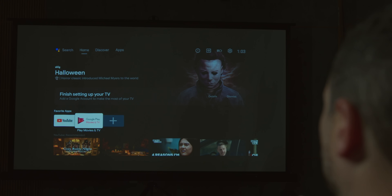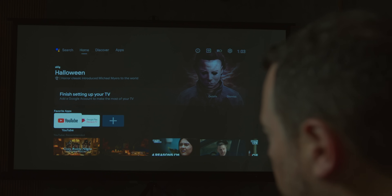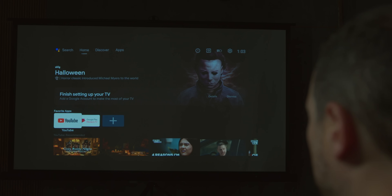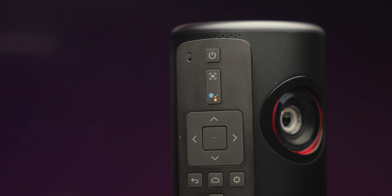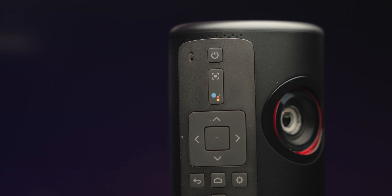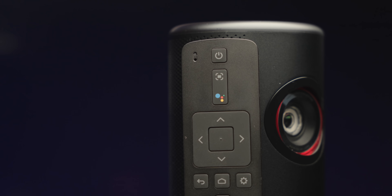Because it runs Android TV, you have access to all your favorite apps — YouTube, Hulu, Disney, and anything else you want. The best listening experience I had was actually sitting behind the projector; it sounded like the audio was coming from the screen itself. If you're in front of it or to the sides, it's a little soft, but considering how small the device is, it's a pretty solid speaker setup.